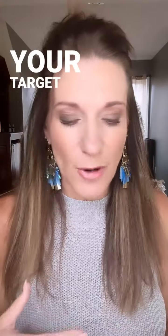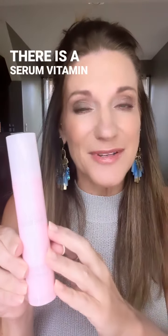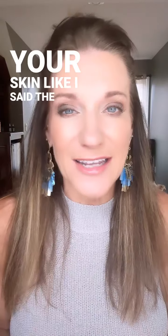Your 20s and 30s are probably your target market for this, and then to up the brightening kick, there is a serum — Vitamin C plus E — twice a day for the elasticity of your skin. The lightening and the brightening of your skin, all of it.